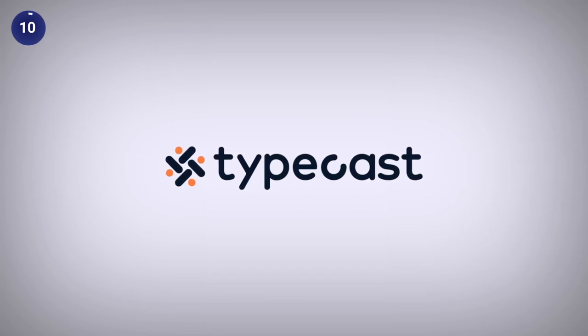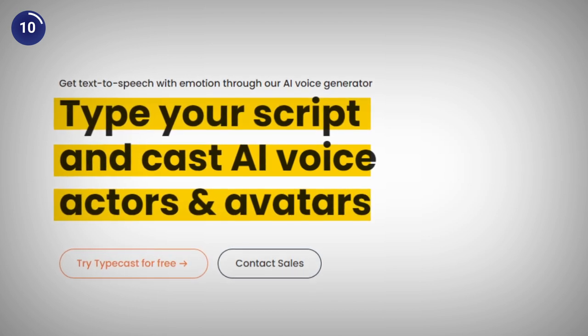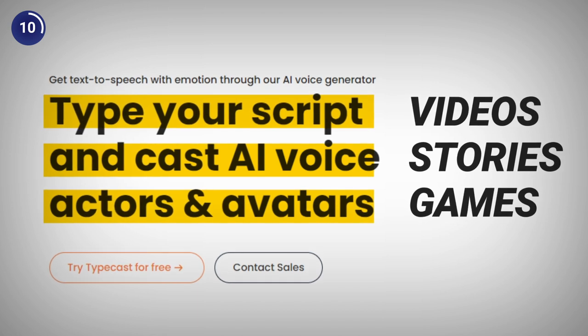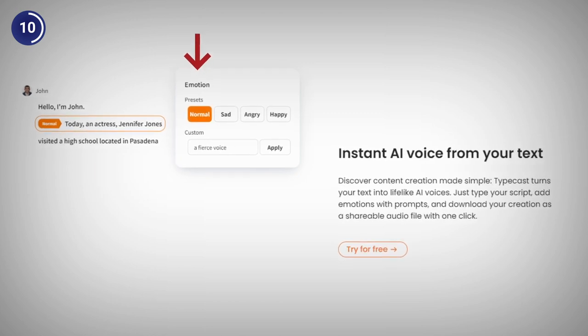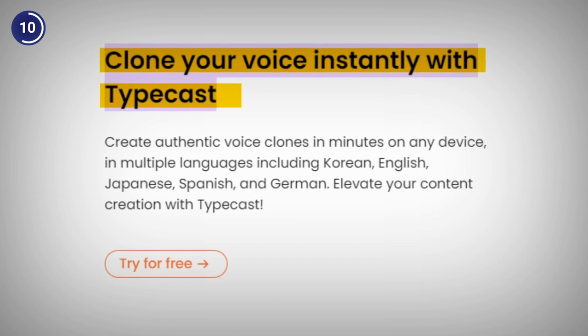Coming down to the 10th AI voice generator on the list, Typecast, which is a unique and innovative AI voice generator that lets you create voiceovers for videos, stories and games with personality and emotion. To use Typecast, you just need to type or paste your text, choose voice type, emotion and click on generate. You can also clone your voice or use one of the pre-made ones.